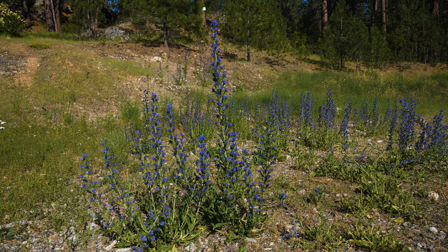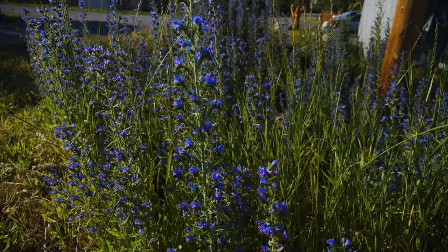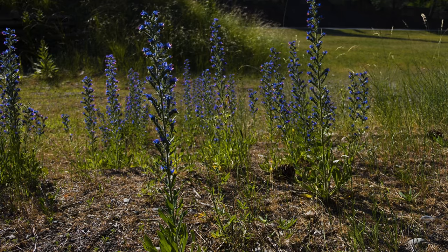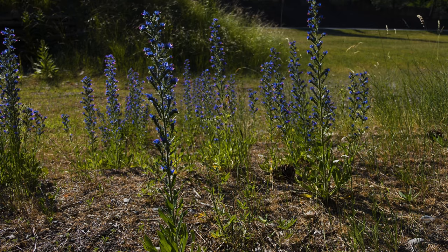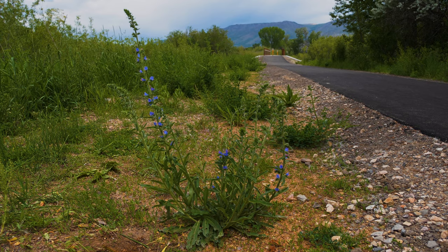This weed displaces native plant species and reduces range, pasture, and crop production. The plants are largely unpalatable to livestock and contain pyrrolizidine alkaloids that can cause liver damage if ingested. It is also an alternate host for many crop pests.